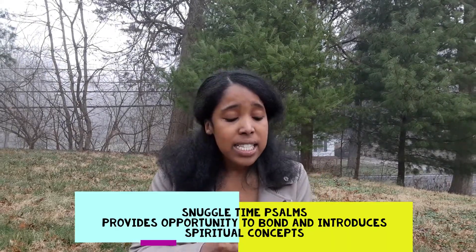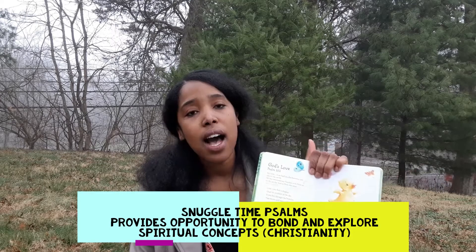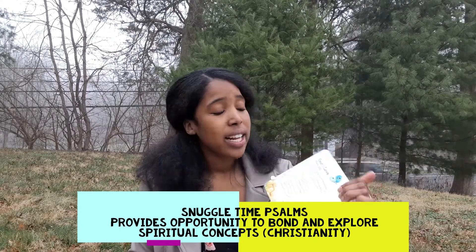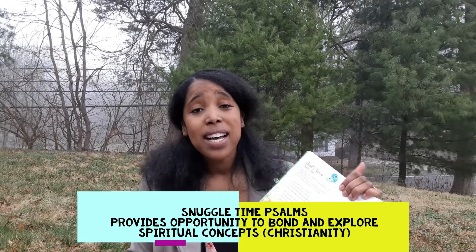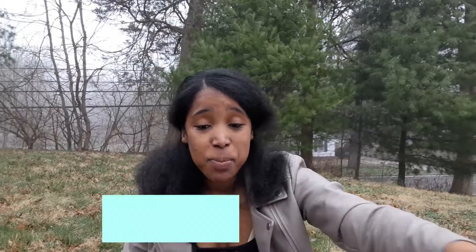Another little gem is Snuggle Time Psalms. This is a book that I really love because it has fantastic illustrations and it has some psalms. Sometimes young children just want to get on your lap, curl up, and read a book. This is a book I love to read to my toddler and my infant — it's psalms, so it's very peaceful. The Word of God is very powerful. This is something you want to have on your shelf also this spring.